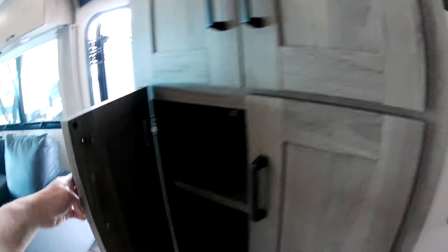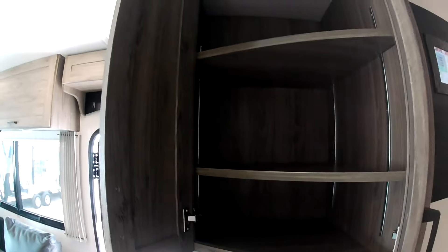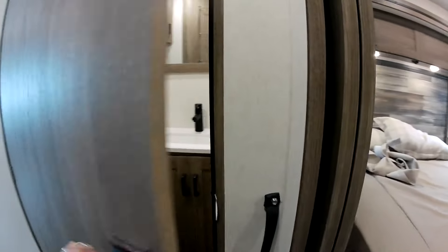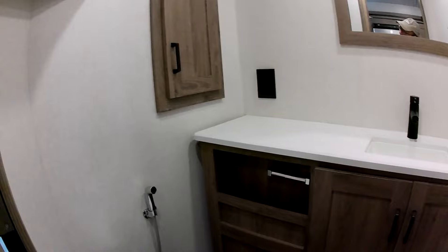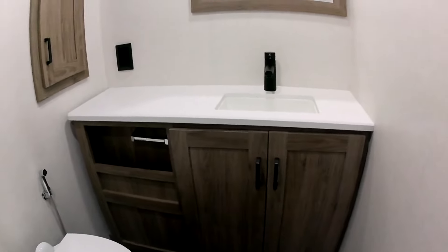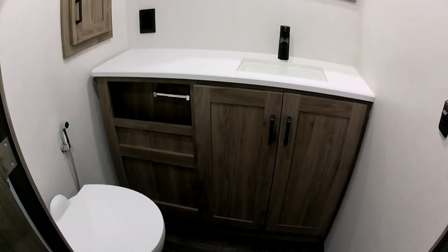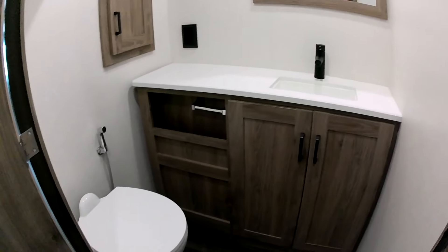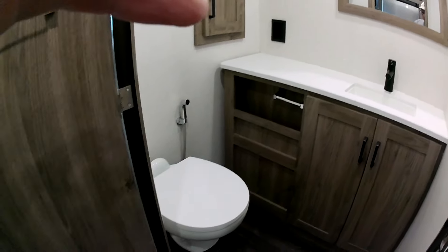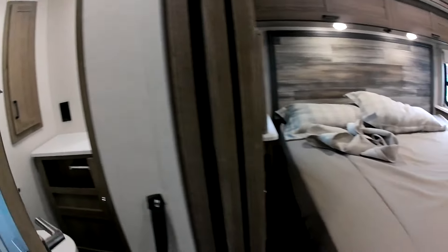Fridge and plenty of storage right over here — very nice. Bathroom right over there — okay, this is just a toilet and a sink. Where's the shower? I see — this is kind of like a half bath. It has a toilet and sink but no shower.